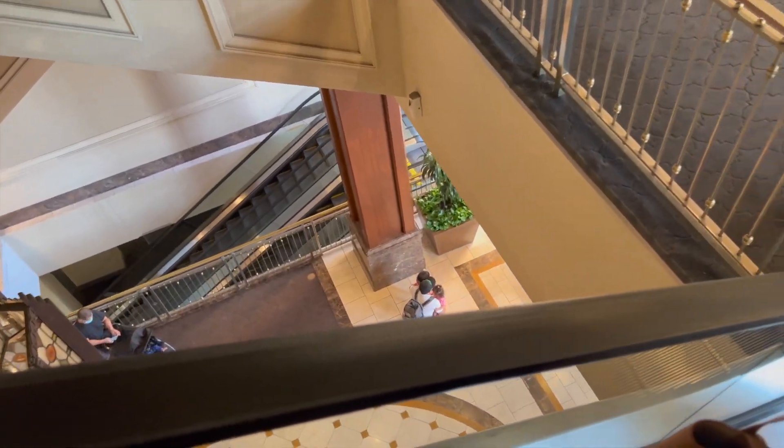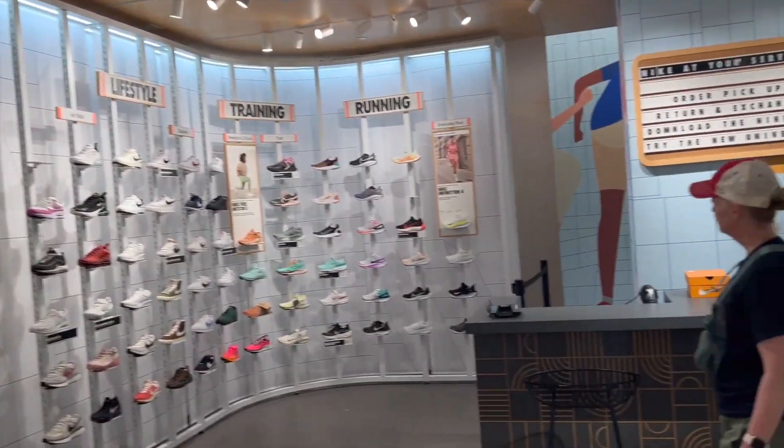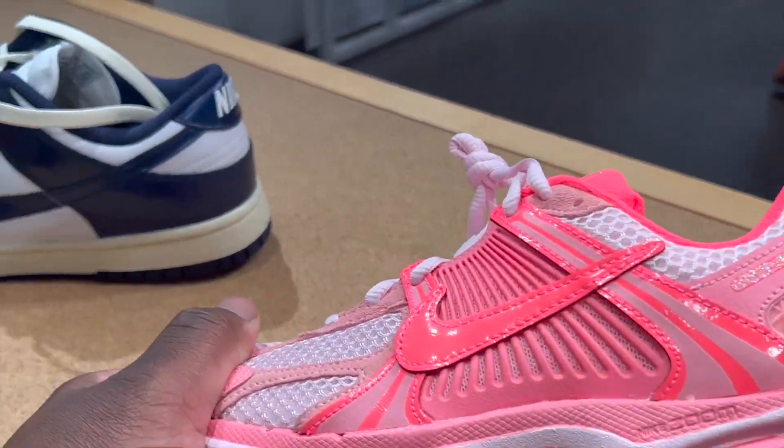Look at all those people — I think this is the first mall or shopping area in this series that actually has people and it's not just me and like five others. They've changed a lot of this to just running and lifestyle for the most part, but let's look at what they have here.